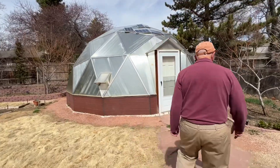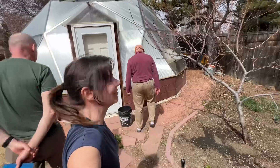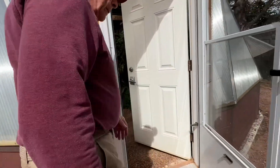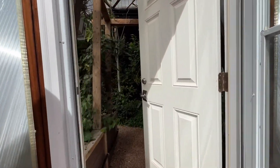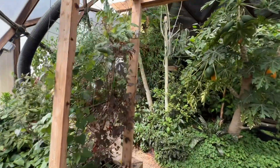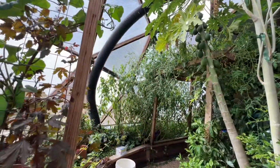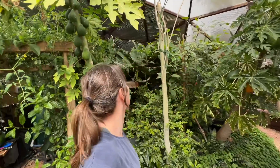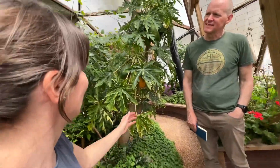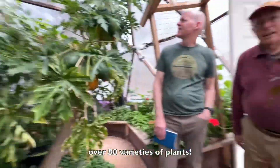Gary built his greenhouse seven years ago with the goal of housing tropical plants and having a place to hang out in the wintertime. Oh, this is just perfect. Incredible. There were at one time 80 different varieties of plants in here — that's papaya. 80 varieties of plants.